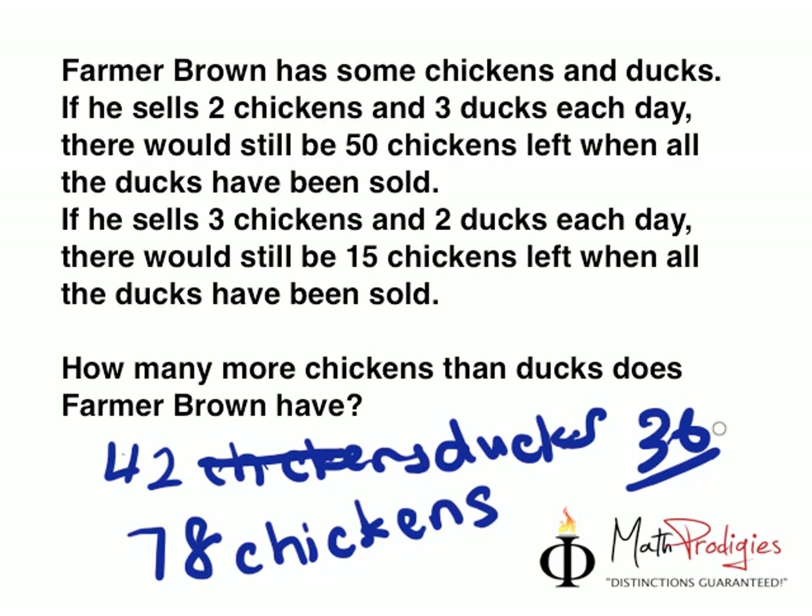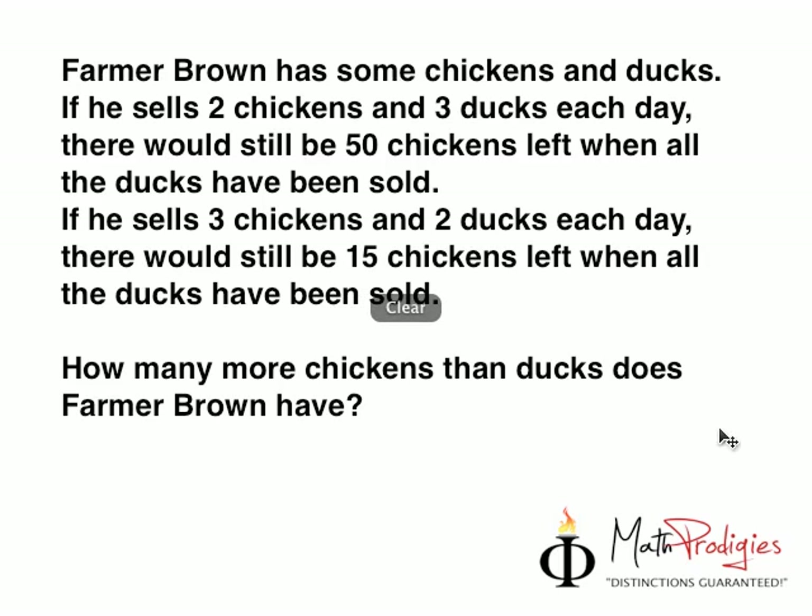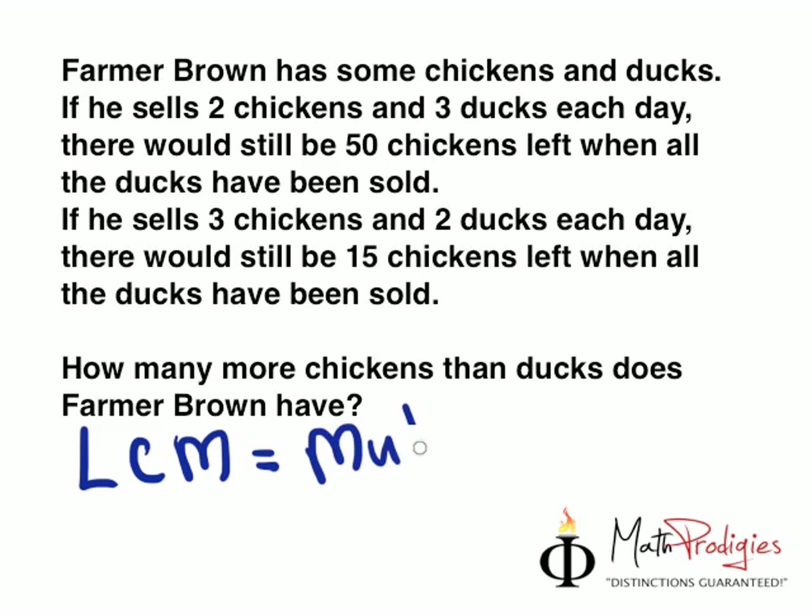So the answer is 36. If you got that right, give yourself a high five. You are a math prodigy. Good job. Now, this is a bit difficult, but I'm going to teach you something I didn't teach you in the past two similar questions — something called LCM. Have you heard of LCM? LCM is actually Lowest Common Multiple.